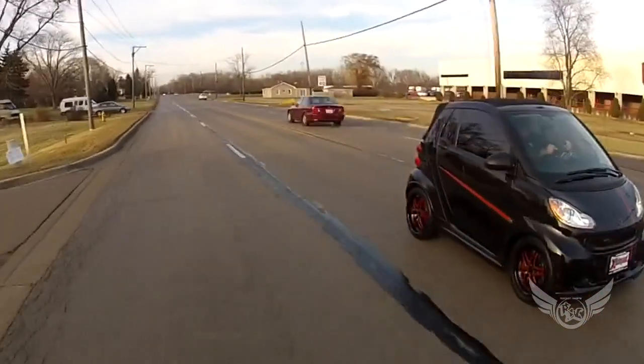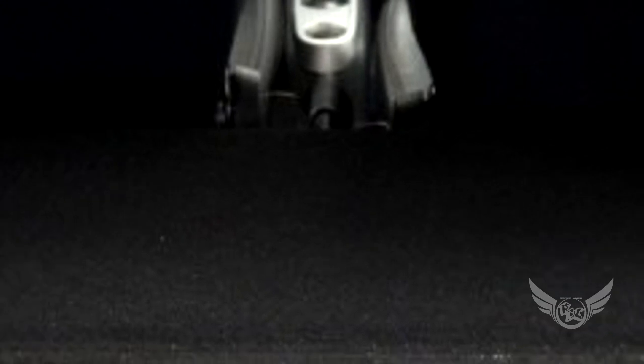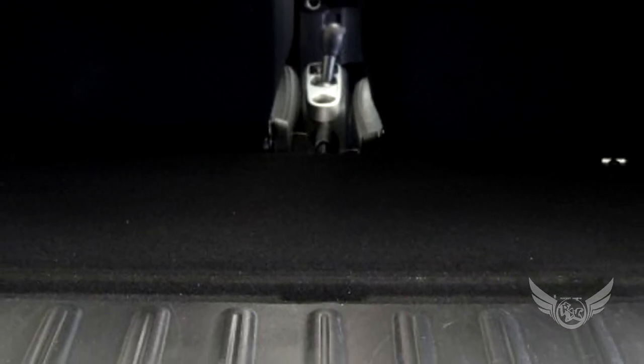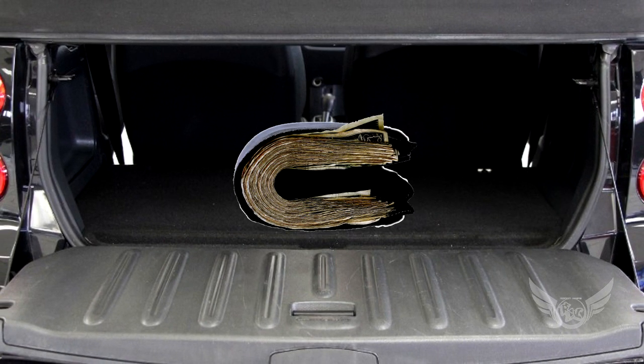I have enough room in the driver's seat. The passenger seems like there's enough room. There's enough trunk space for... the wallet.